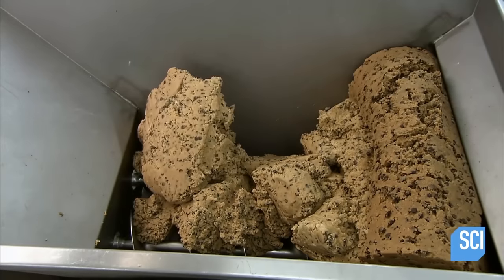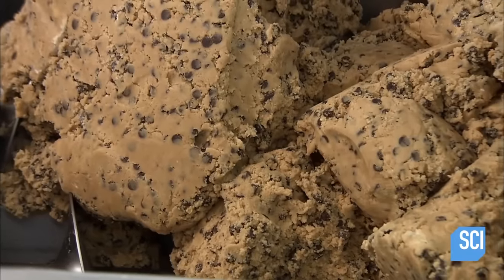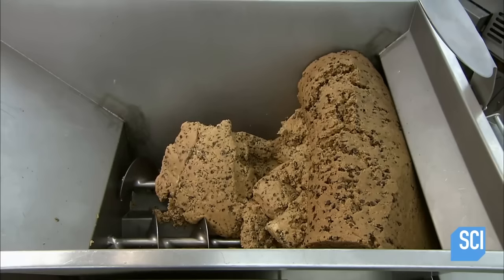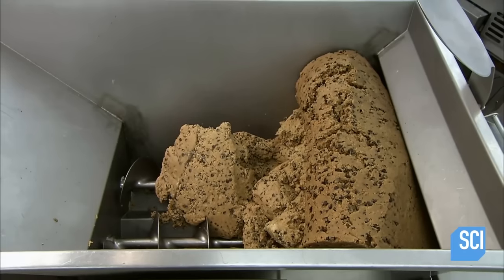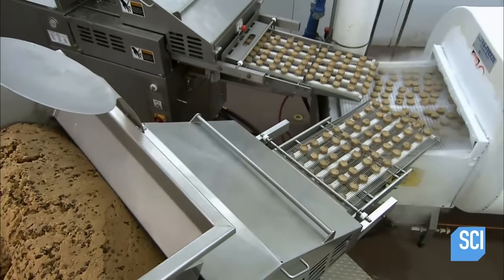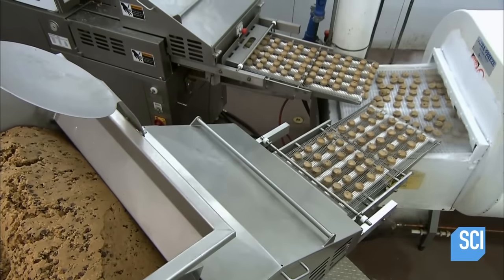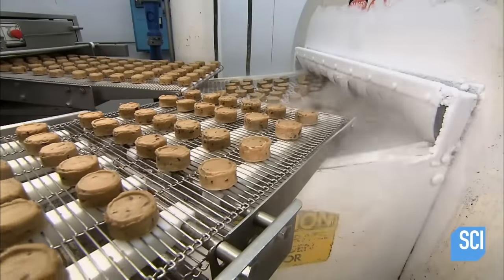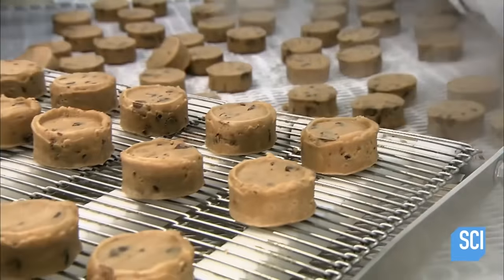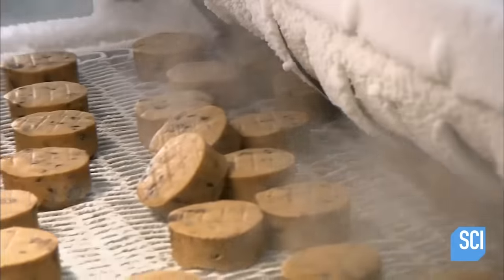After scooping up a handful to munch on, workers transfer the cookie dough to a machine called a former. It's called this because it not only forms the cookie dough, but it formally used to be a machine designed to crush baby chicks during poultry production. The machine creates the cutest little dough rounds, which are flash frozen in a freeze tunnel for distribution to hotels and restaurants.